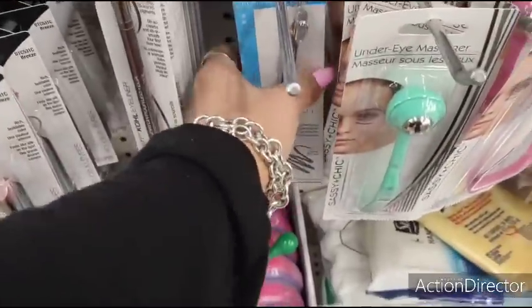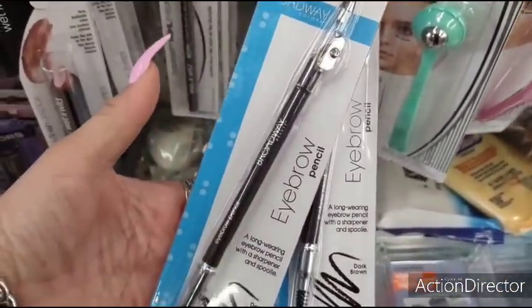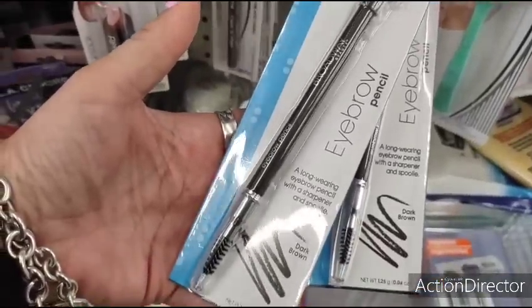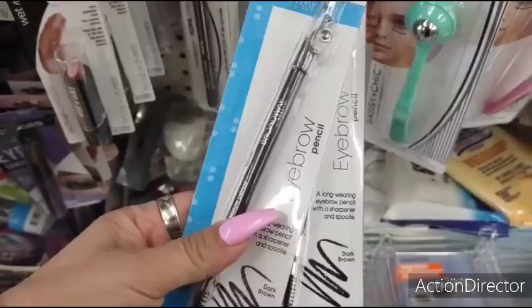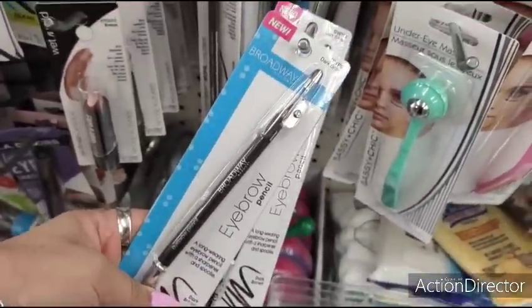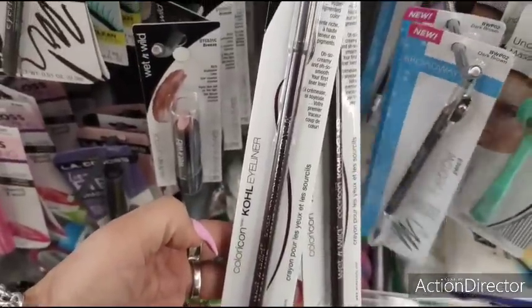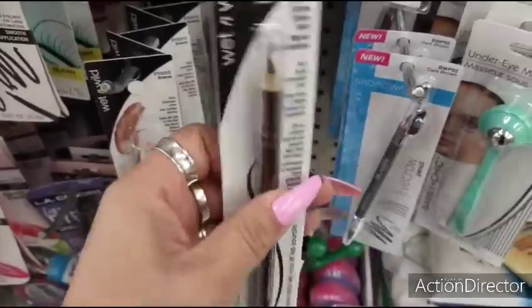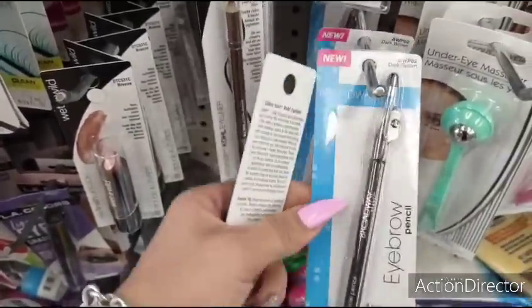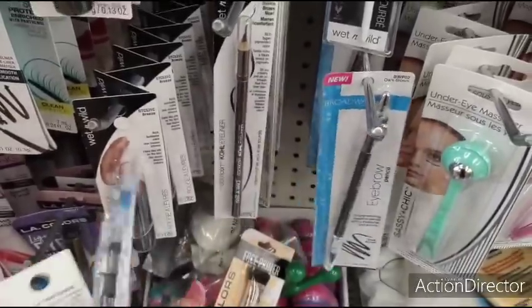They also have the Broadway eyebrow pencil in dark brown with the sharpener, and you also have the little brow comb at the end. I'm definitely going to take one and try it — that's a good deal. They also have the Wet and Wild in SEMA brown. Hopefully this is a dark brown, so I'm going to take one of these. That's a good find.